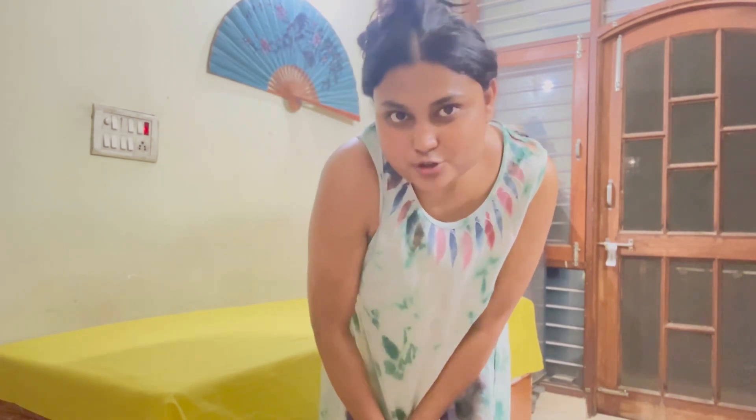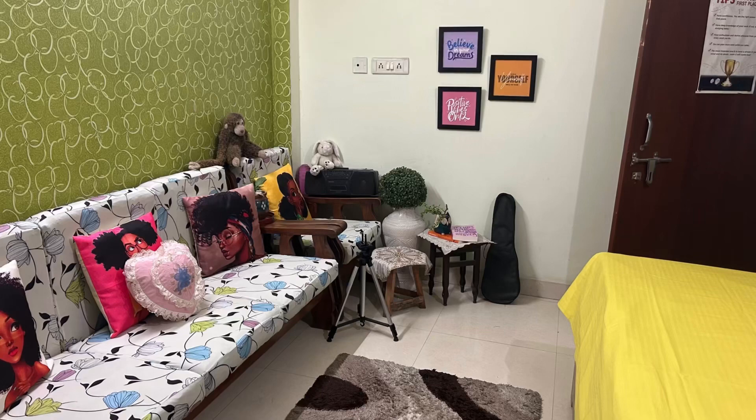Now I have to add something else. It's a small room, so I'll see what I can add. Things will be added over time as and when needed. So this was my room — this was a short room tour. So nice. See you soon. Bye!